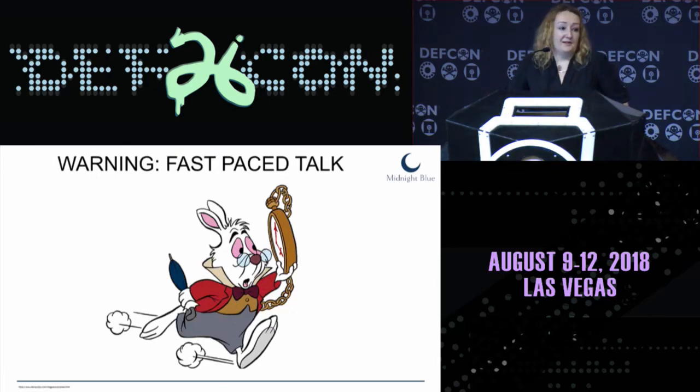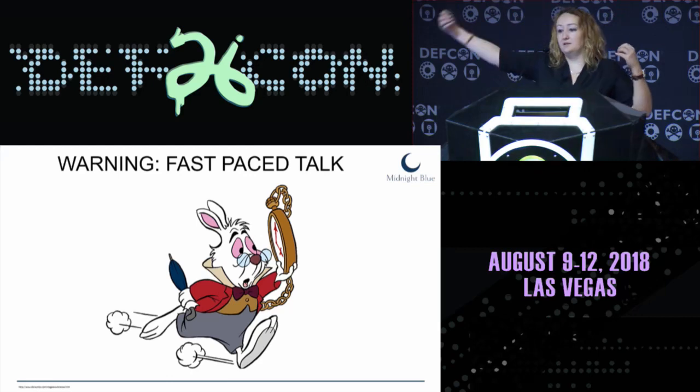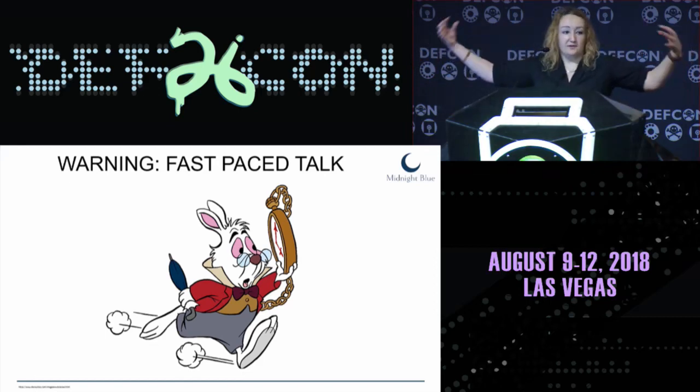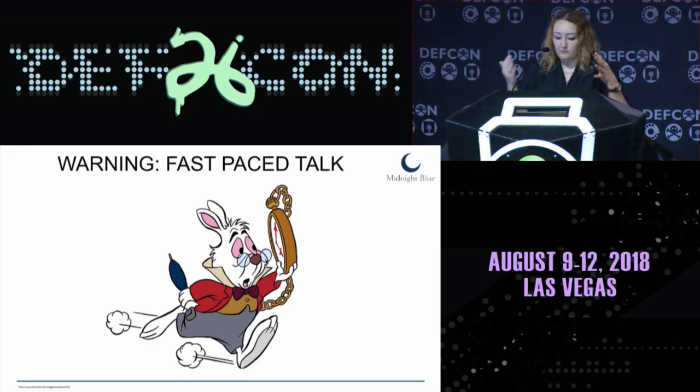I'm speaking very fast, and there is a reason for that: the topic we are presenting is extremely complex, but we still wanted to show you the process from beginning to end — without deep details, but it's already a lot. It will be a fast-paced talk. We will also be posting a longer version of the slides after this talk, because we had to cut out certain information.